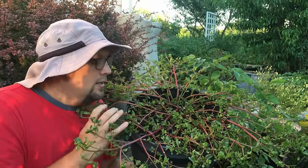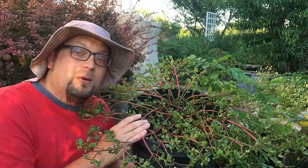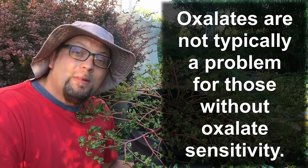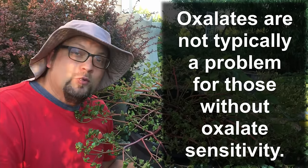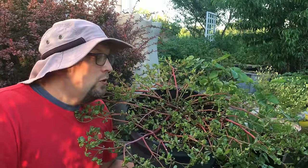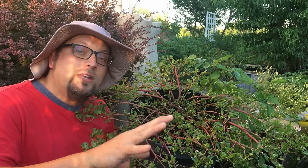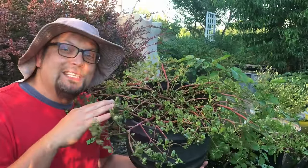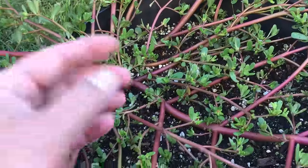There is one thing you should keep in mind about this, and it's true of spinach as well — purslane does contain a pretty good supply of oxalates. In general, that's not going to have a negative impact on you. But if you're somebody who's prone to forming kidney stones, it's something you might want to watch out for. Doctors typically will advise a low oxalate diet if that's a problem for you. Otherwise, you shouldn't have any issues eating this purslane.